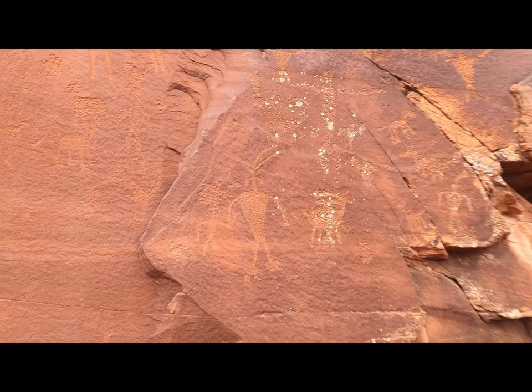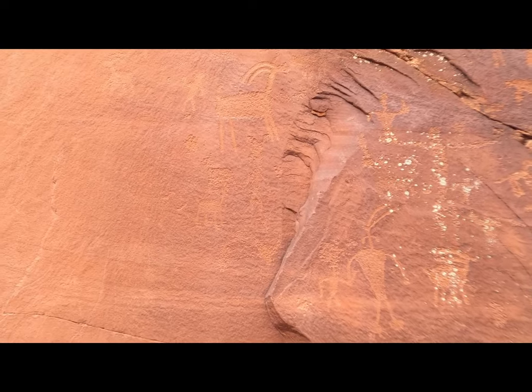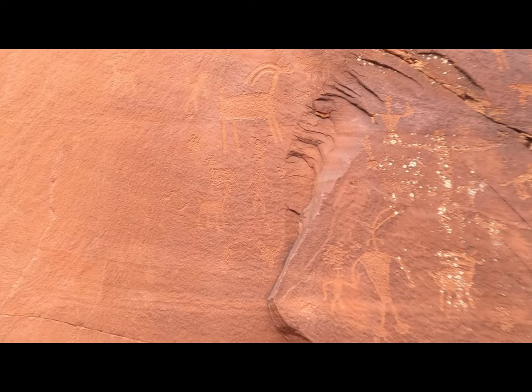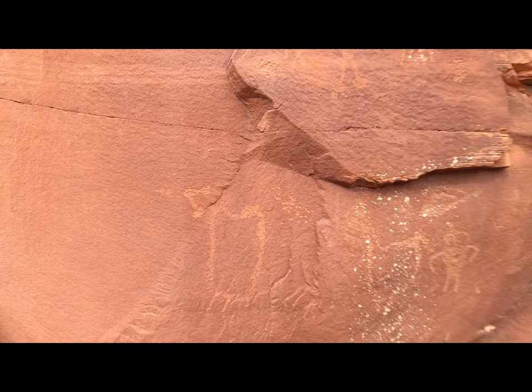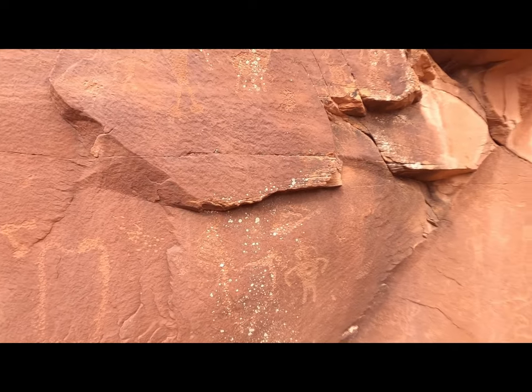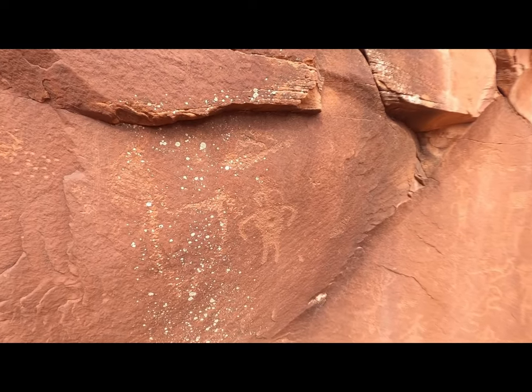That looks like one of these alien-headed things and a kid — a child. But if that's man, there are tons of anamorphs here. Everybody says this is a foot but I don't get that — that looks more like a container to me. And again, a child and another humanoid — these are anamorphs.